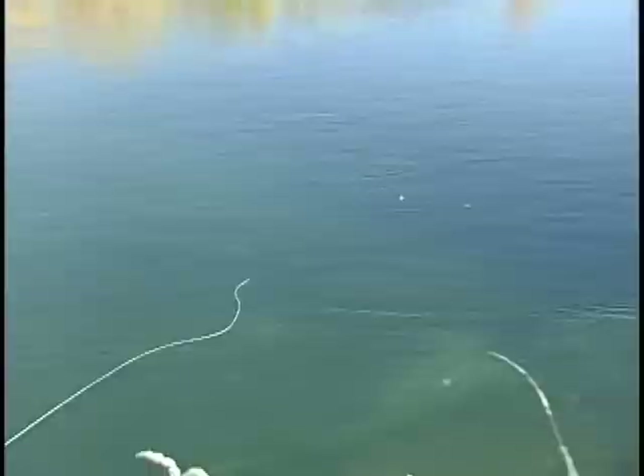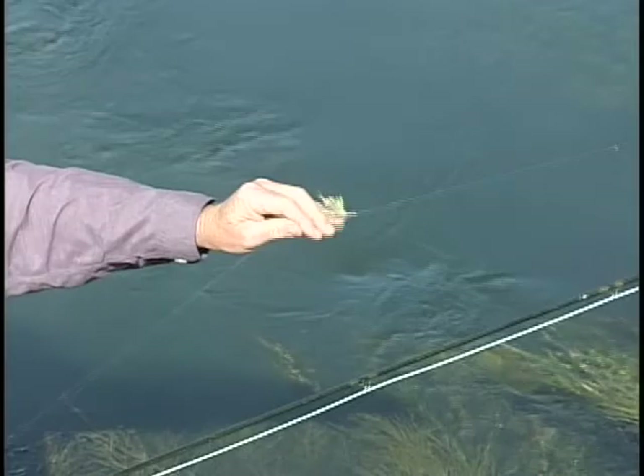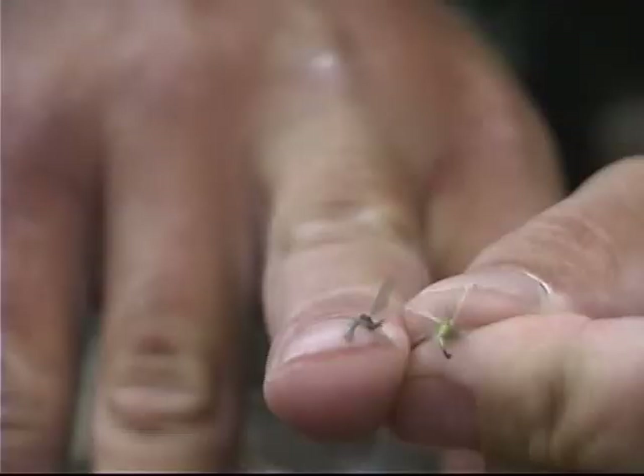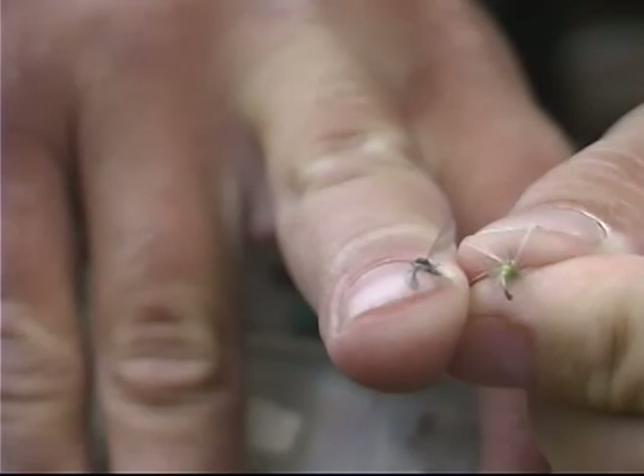Now I'm going to lay that up. Again, we're using two flies. I know you like to use two dry flies, and I'm a big fan of the two dry flies. I'm kind of a combo guy, and I like to give them two different looks.